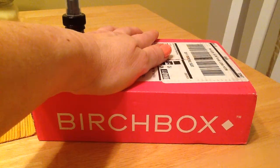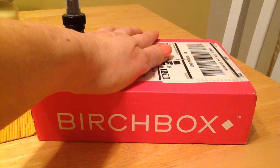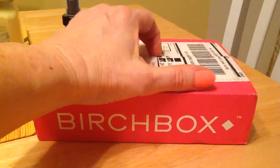This is the January 2015 unboxing of Birchbox, and I'll also be reviewing December's box. This is a subscription service — all the links are below. It's $10 a month. Let's see what we got this time.